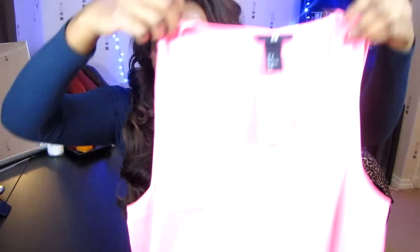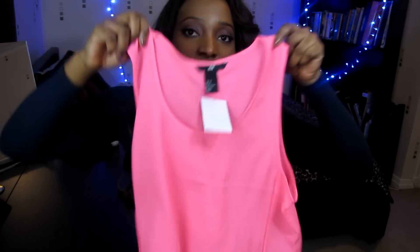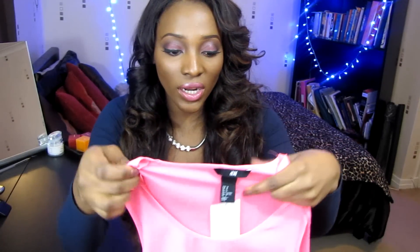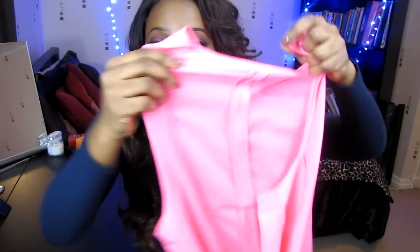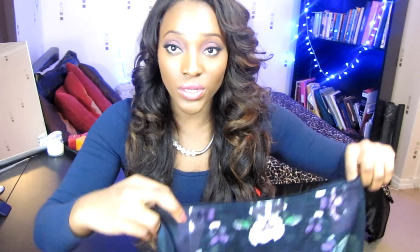This gorgeous flowy top is pink — really bright and neon colored — which I love for the spring season. What I also really like about this top is that it's got exposed stitching on the side and on the back as well. It's also got a fishtail detail at the back. It comes in other colors too.